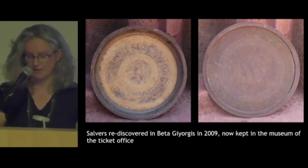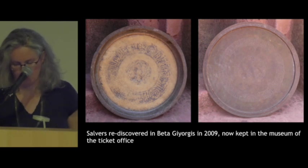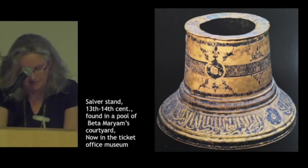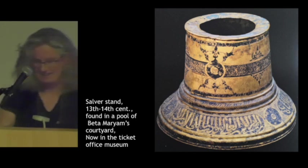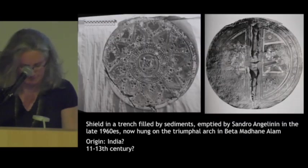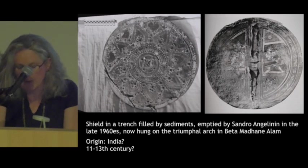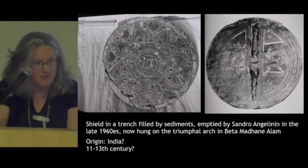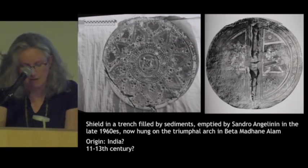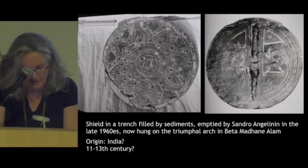That also gives testimony of the history of the circulation, even if we don't have any more precise information, like these servers or similar objects. And more surprisingly, we find also these shades that could be of Indian origin, maybe dated by a stylistic comparison with Indian paintings of the 11th to 13th century, but we don't have any other testimony of the relationship with India at that time, even if we know this relationship for a later time.